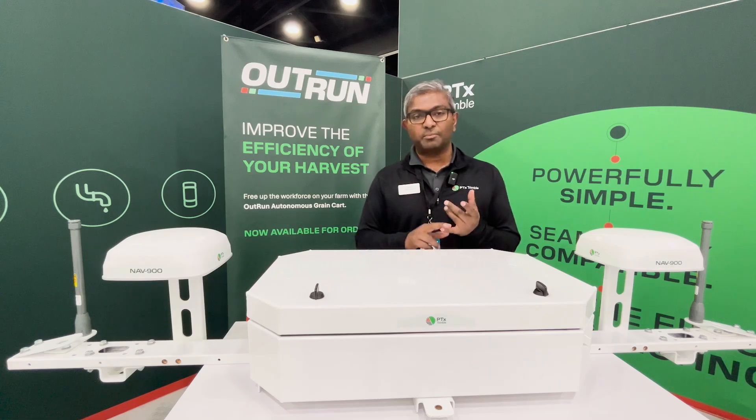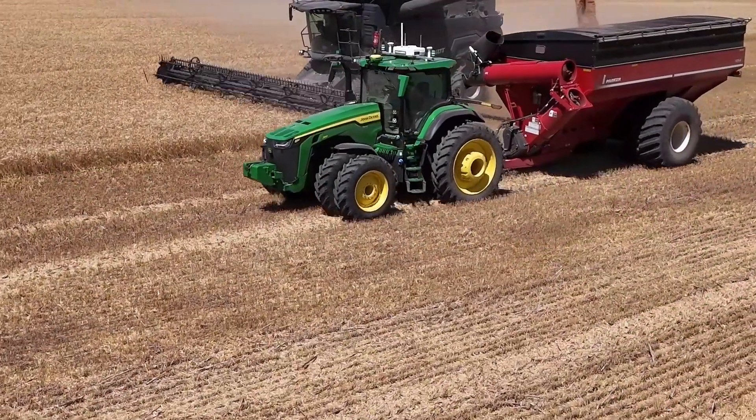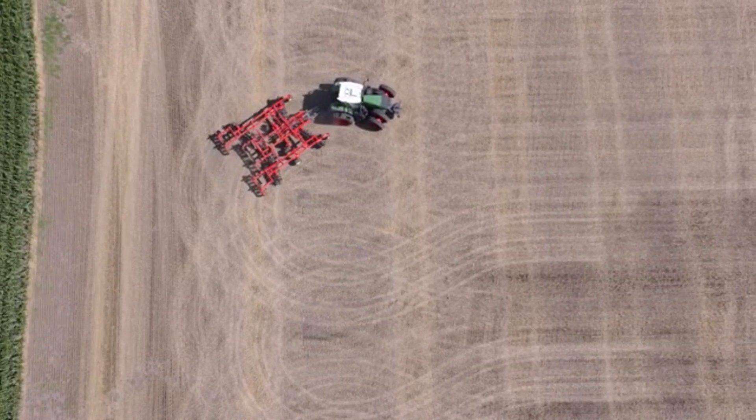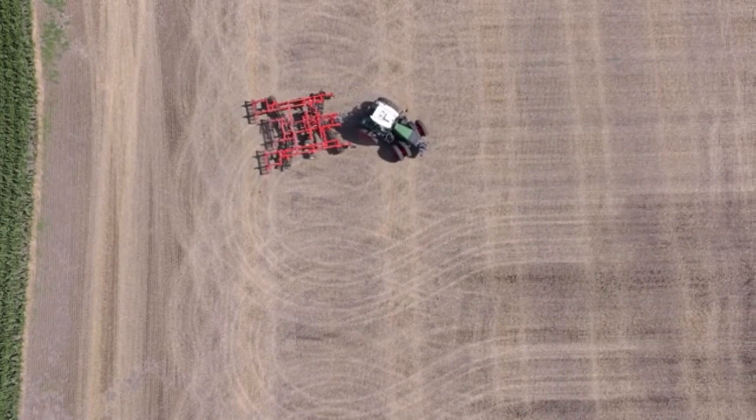The autonomy platform can work with grain cart — autonomous grain cart operation — and autonomous tillage in 2025. In 2026 we're bringing autonomous spreading as well.